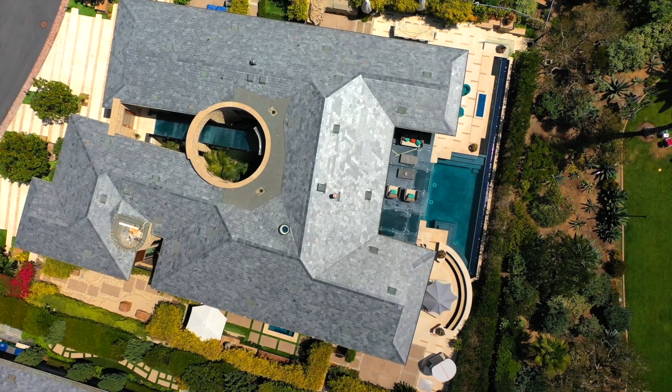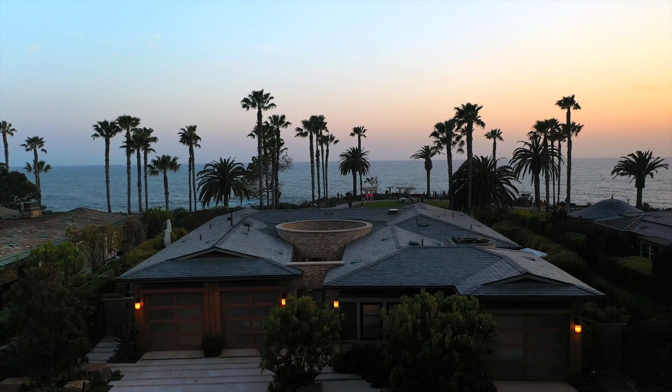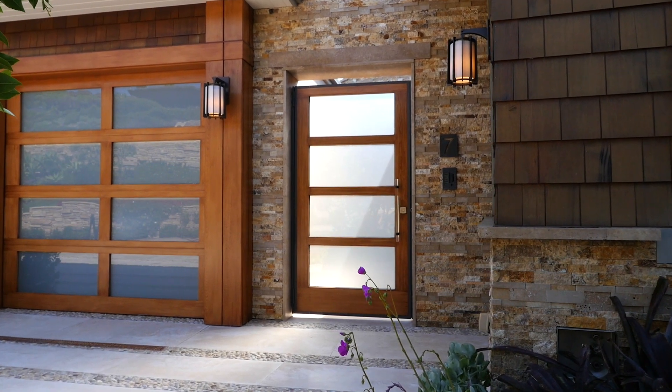This spectacular property was built in 2013. Six bedrooms, 10 baths, 12,000 square foot lot, 8,300 square foot home — one of only 13 home sites at the Montage.